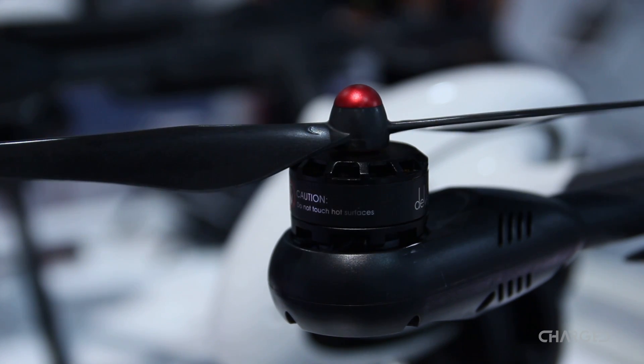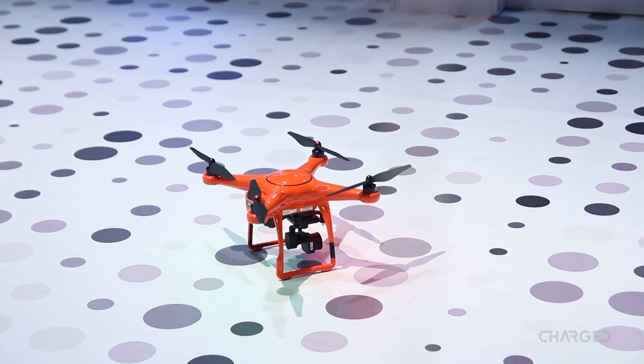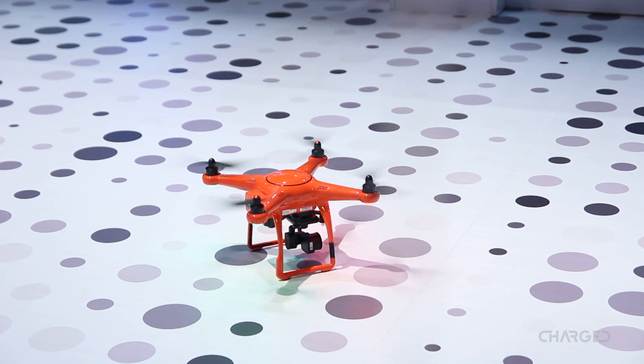Hello guys, this is Jonathan Feist for Charge.io, and join me for a look through some of the drones that made it to CES 2017.